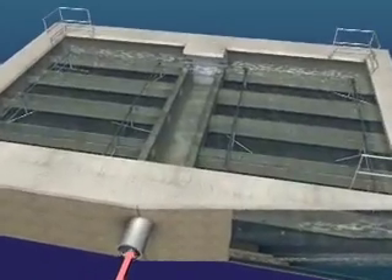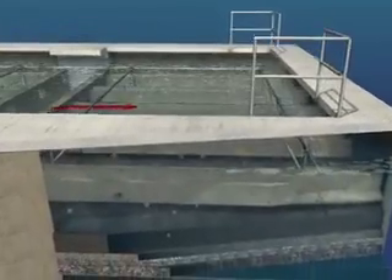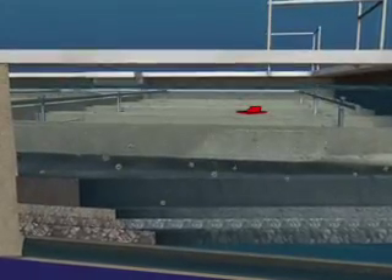The filter beds are next. This is where water filters through various grades of sand and carbon. The remaining sediment gets trapped in the fine sand and pebbles.